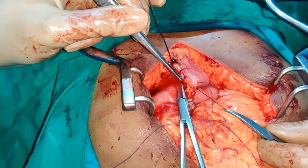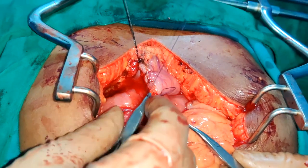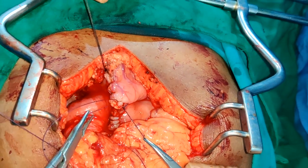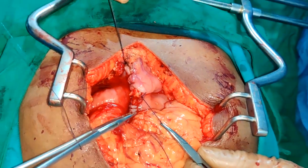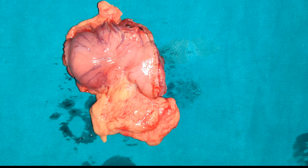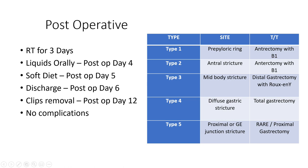Once the complete Billroth I anastomosis is done, complete patency can be seen. You can do this anastomosis with either Vicryl 2-0 or silk 2-0; I have preferred Vicryl 2-0 here. Taking continuous sutures can be tricky for such lumen discrepancies, so interrupted equidistant sutures are preferred. You can see the excised segment with the pinpoint pylorus very well when cut open. The patient was discharged on day 6 without any complications.